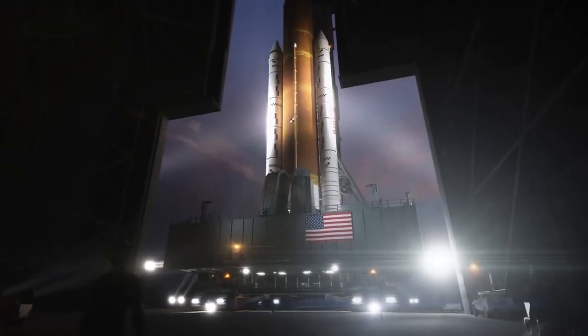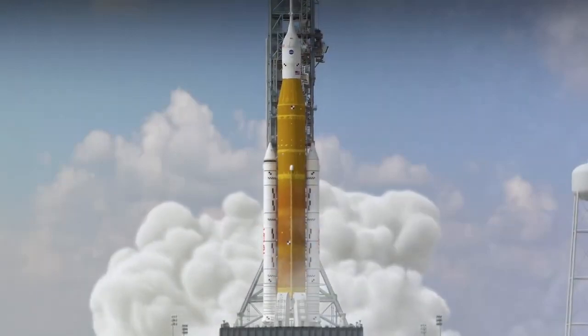The Orion spacecraft is launching from NASA's Kennedy Space Center in Florida, aboard the Space Launch System rocket known as SLS.